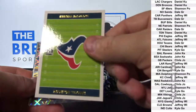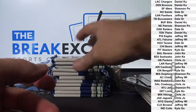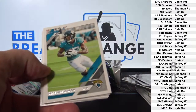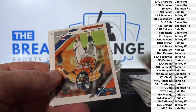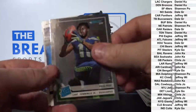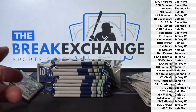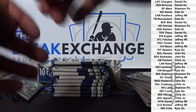Texans team card. Still looking for an auto.